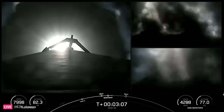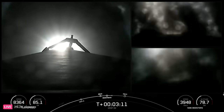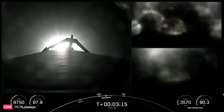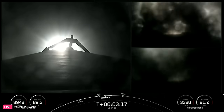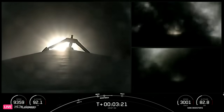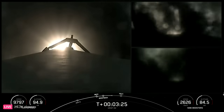The side boosters are returning to Florida under the power of three engines. Coming up are a few events in rapid succession: the conclusion of the side boosters' boost back burn, BECO, stage separation of the center core and the second stage, as well as SES-1 — the NVAC engine igniting on the second stage.